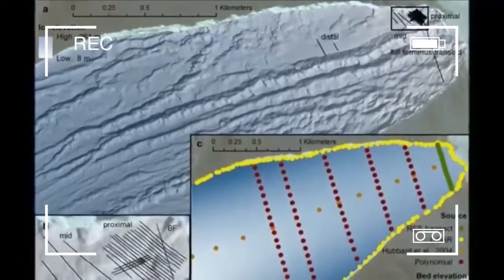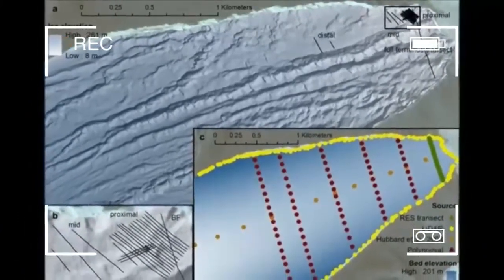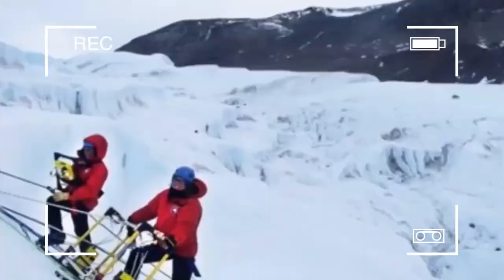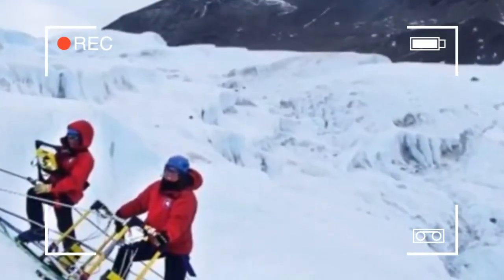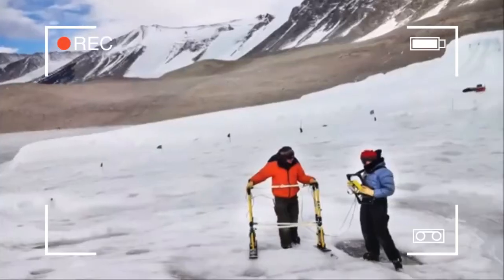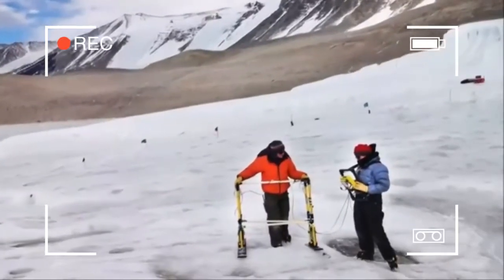The reddish deposit was found in 1911 by the Australian geologist Griffith Taylor, who first explored the valley that bears his name. The Antarctic pioneers first attributed the red colour to red algae, but later it was proven to be due to iron oxides.